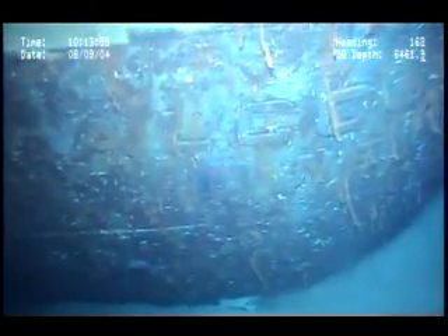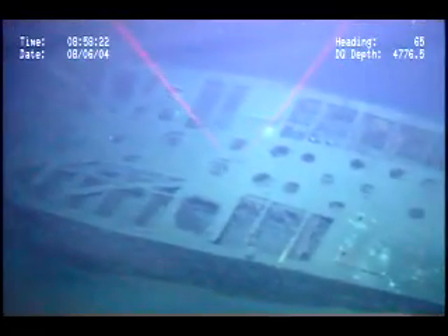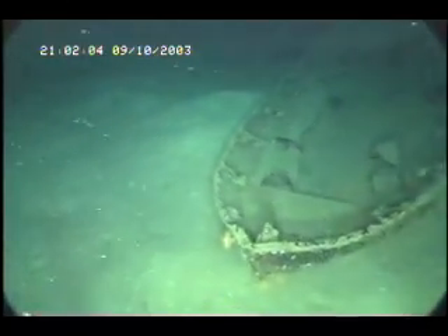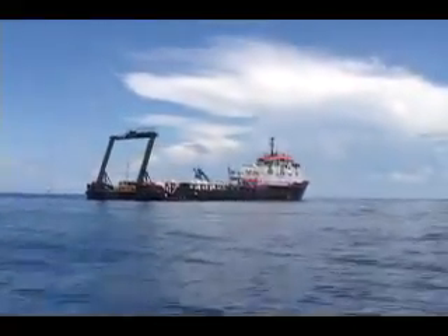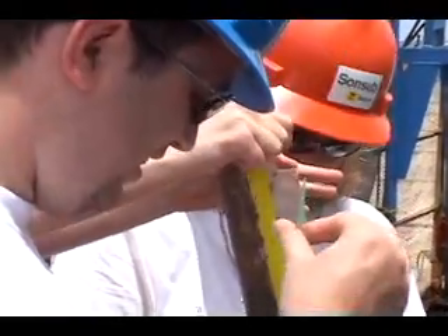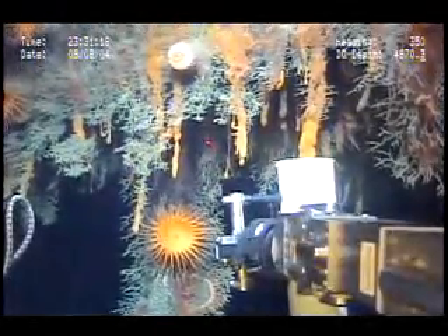A year later, the U-boats were gone, but they left behind the wrecks of 56 American ships. More than 60 years later, a team of archaeologists, biologists, and media professionals journeyed out into the Gulf to study this deadly legacy for the positive purposes of science. Using modern underwater technology, this expert team analyzed six of the wrecks to better understand how time and the natural workings of the sea had transformed sunken metal ships into thriving artificial reefs.